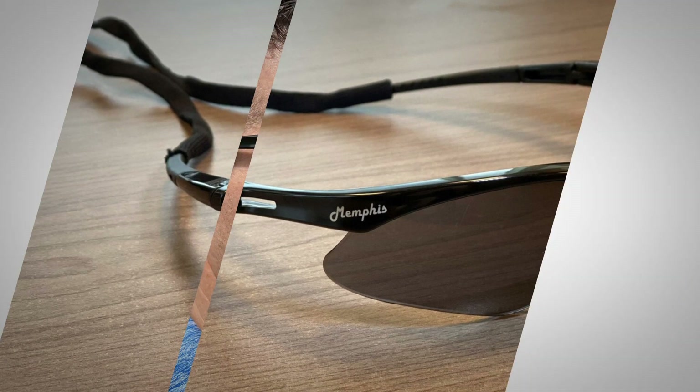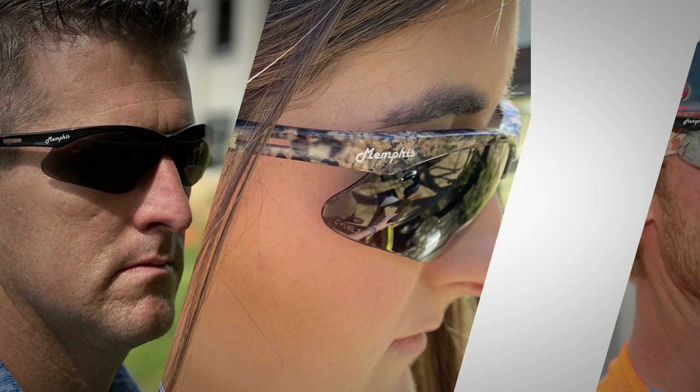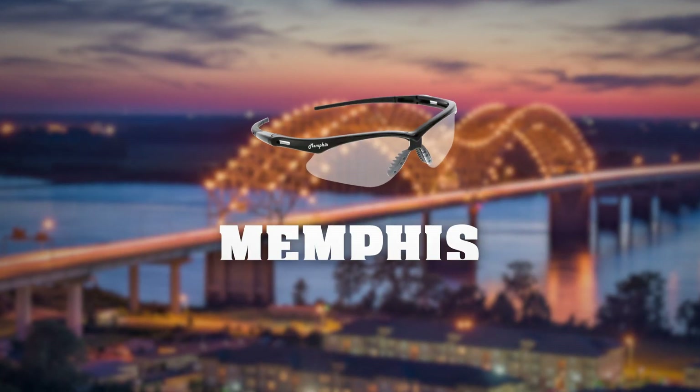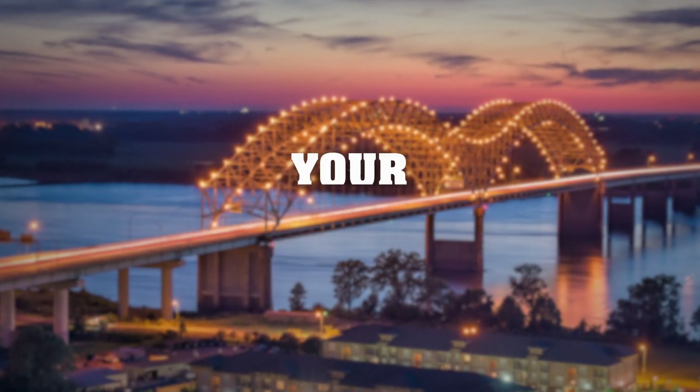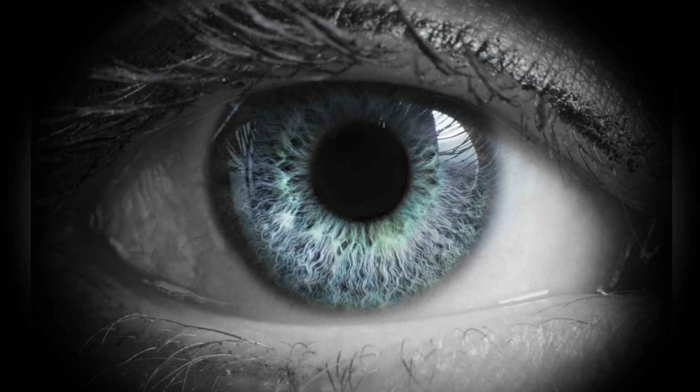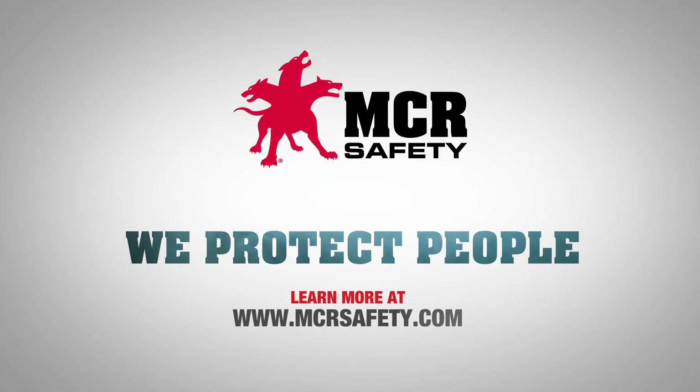No matter if you're in construction, manufacturing, or you're a DIYer at home, safety comes first. Consider making these sporty-looking Memphis Series Safety Glasses your first choice. Your eyes are one of your most essential tools. Protecting them is what we do. MCR Safety — we protect people.